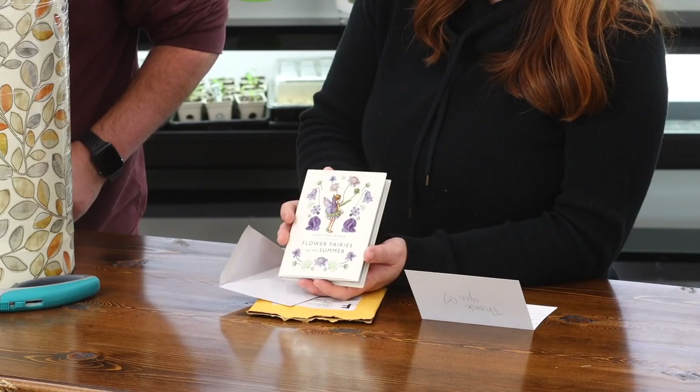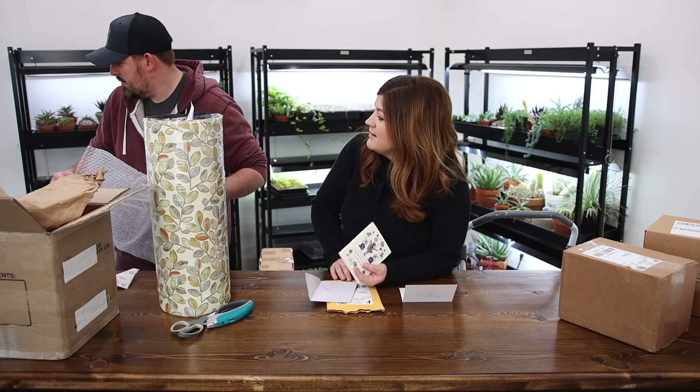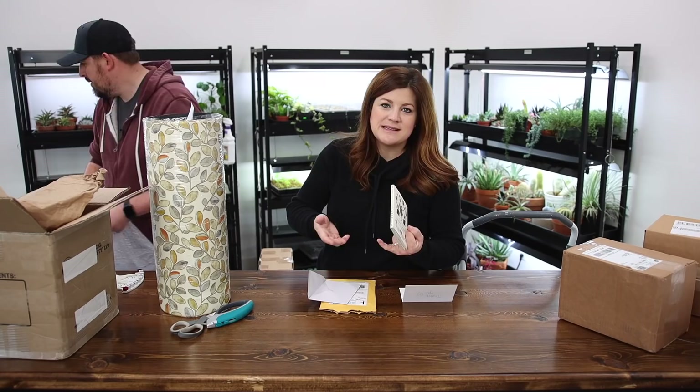May babies — our babies were timed out perfectly for what we do, not even on purpose. Having a May baby would be kind of fun because the temperature is so nice and you could be outside with your brand new baby. Right now we're kind of hunkered down inside with all the snow, which has its mixed blessings. Congratulations, Annie, on your upcoming new sweet baby girl.